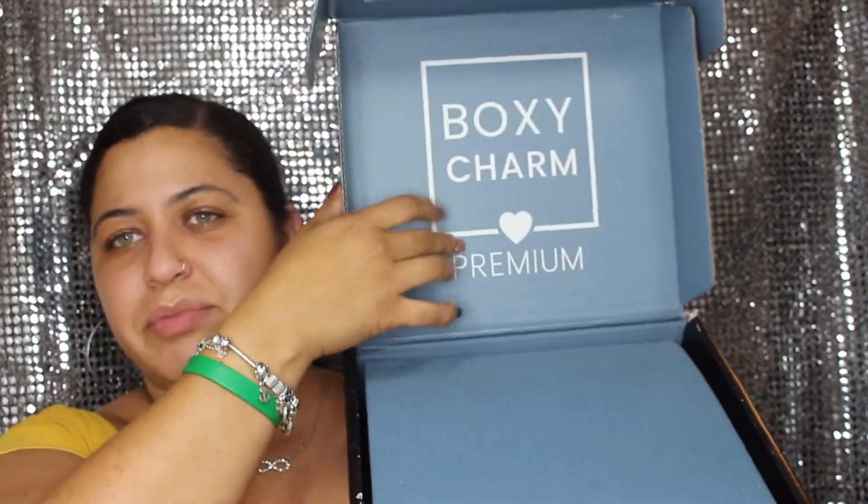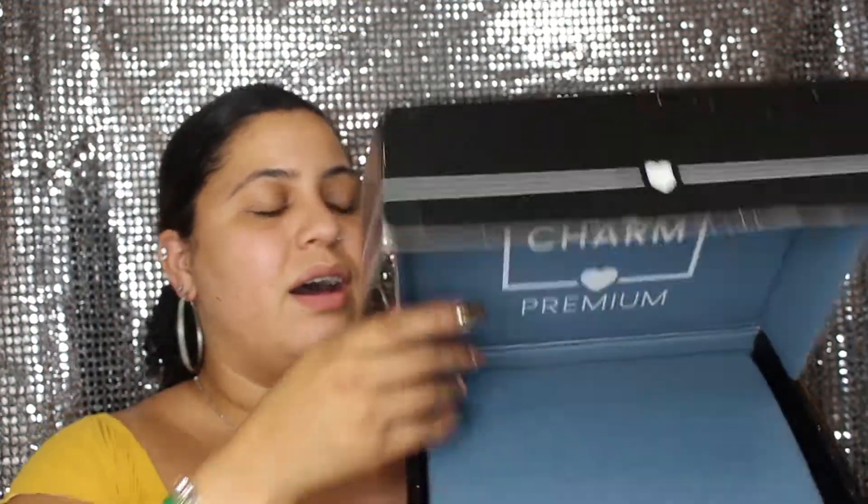This is the Premium box. It's $35, and if you want to subscribe the link is down below. Usually we get around six to seven products in this box, so let's see what we received. I'm going to go quickly.